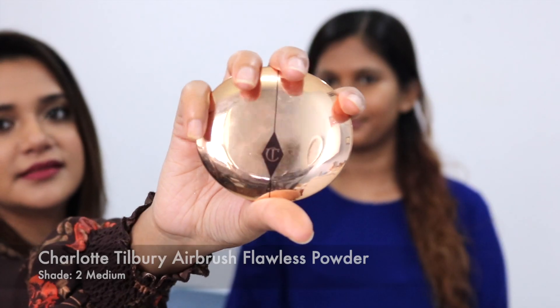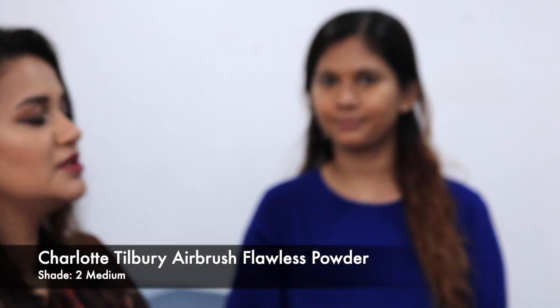Wow, look at it — it's so nice, beautiful and so radiant! Now we're going to set everything. I like to use powders after I finish with all the liquids.